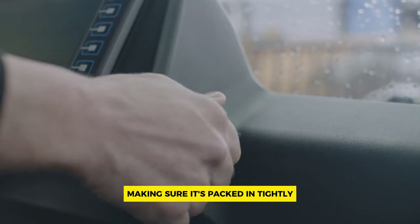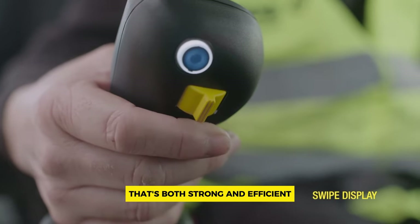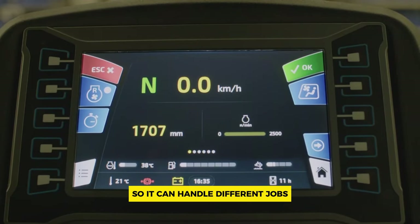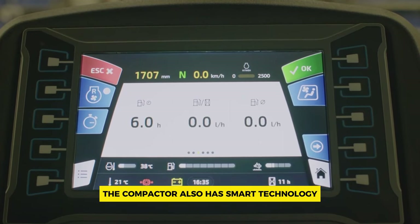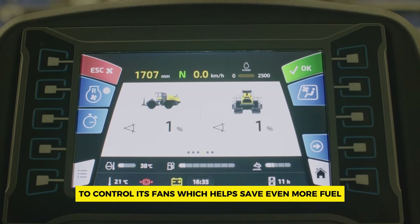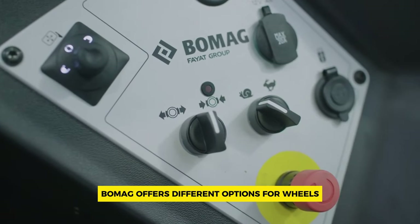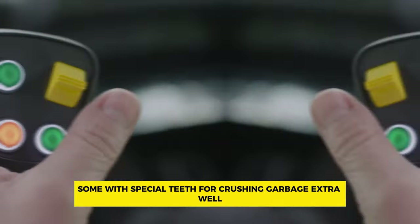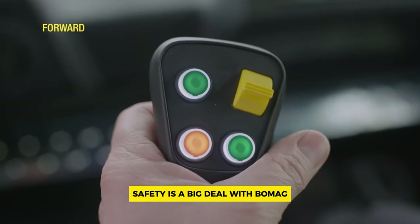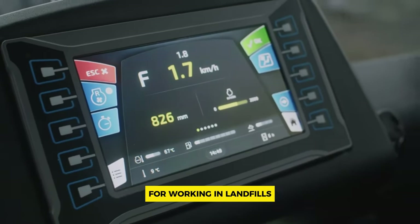Number two: Bomag BC 1172 RB4. The Bomag BC 1172 RB4 refuse compactor is really good at squashing garbage in landfills, making sure it's packed in tightly. It uses a turbo diesel engine that's both strong and efficient, handling different jobs without using too much fuel. The compactor also has smart technology to control its fans, saving fuel by cooling the engine just the right amount. Bomag offers different wheel options, some with special teeth for crushing garbage, and their compactors meet all safety rules for working in landfills.